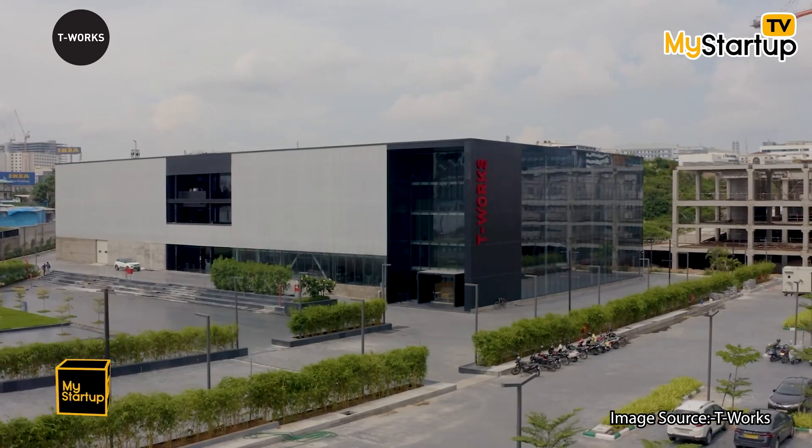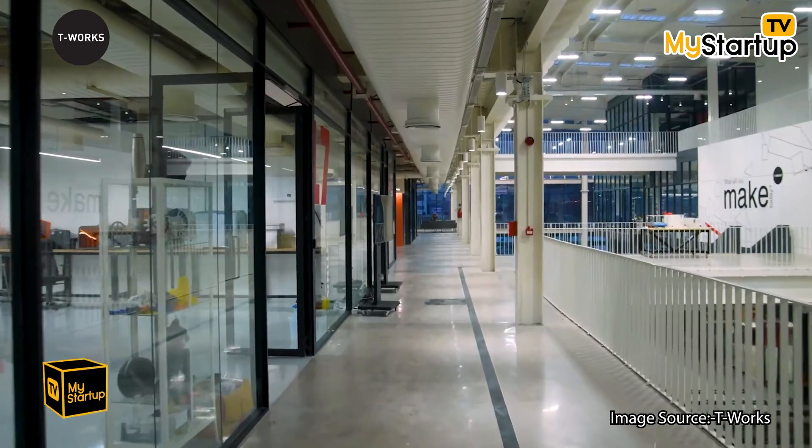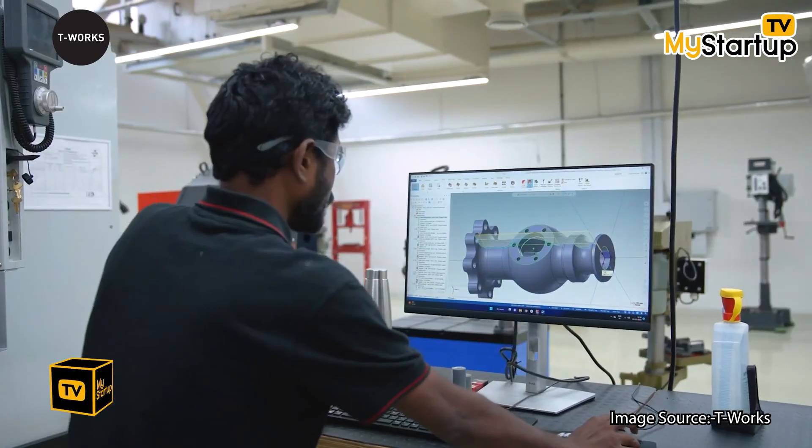The current building you are in is called TIE Works Phase One, which is 78,000 square feet. We've got plenty of workshops here, covering plenty of materials and quite a lot of capabilities. More than 700 people have benefited so far, and the space has been used by more than 250 startups, more than 100 SMEs, and quite a lot of rural innovators as well.